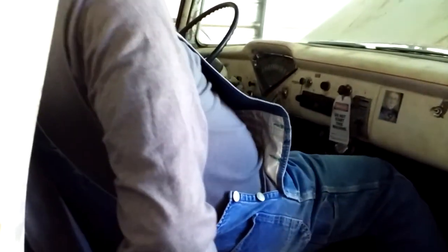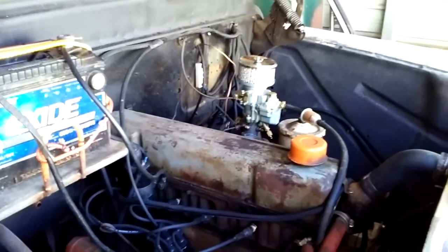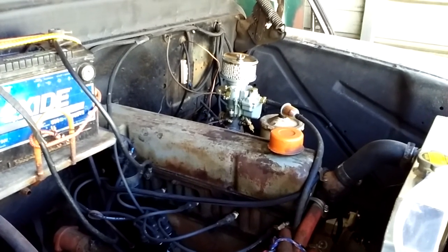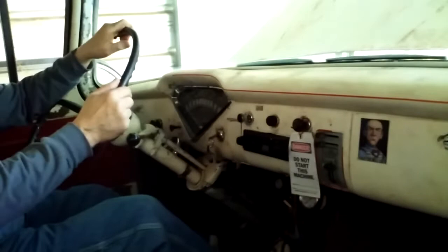Let's try this 57 first. Woohoo! It started. I'm happy about that. I'm going to let it run for just a few minutes. My 57 Chevy truck started pretty good.